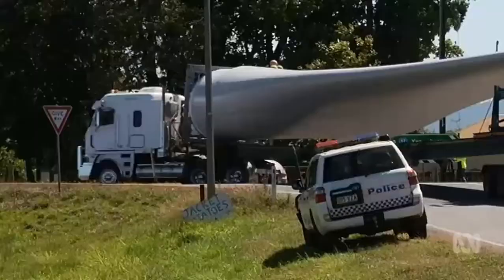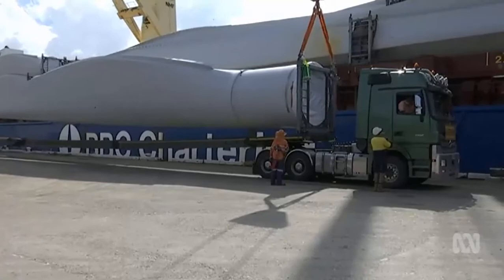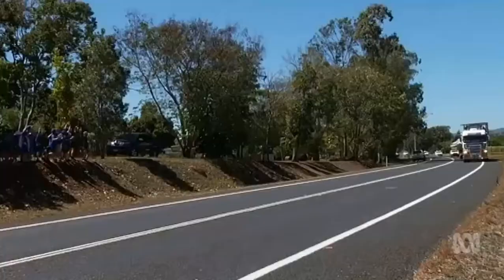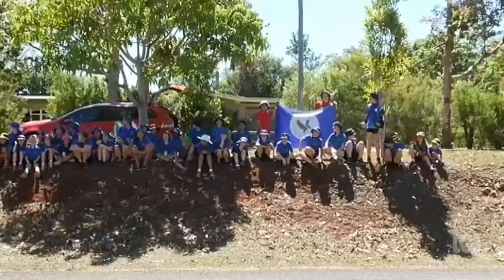Like something from outer space but crawling its way through the Atherton Tablelands — the future of energy for the far north. Each truck carries just one blade, close to 60 metres long and weighing 16 tonnes, tackling a road loved by motorbike riders for its sharp turns and steep incline.